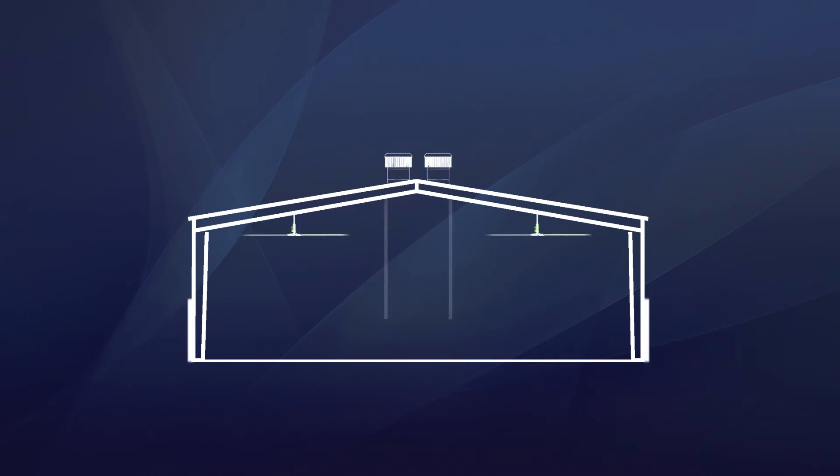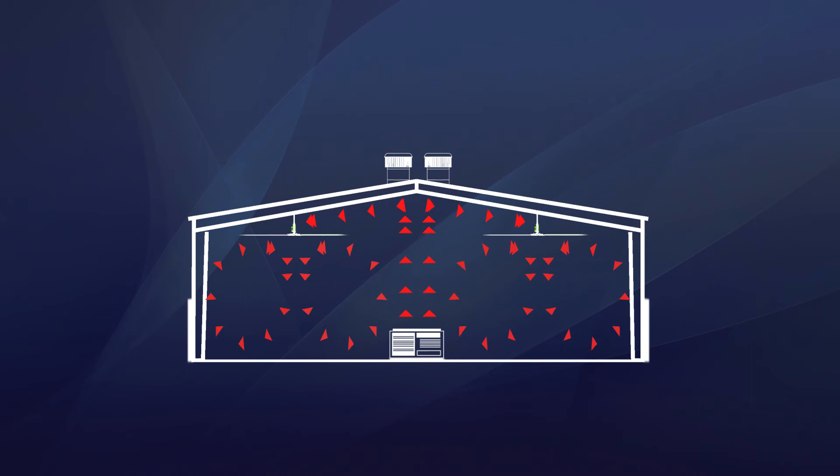When heating is the challenge, our systems adapt. Simply close the louvers to limit ingress, roll up the industrial curtains to allow process heat to migrate, and damper hurricane turbines to minimize exhaust. Allow the process heat to migrate and our UltraAir fans to distribute it evenly throughout the space. In some cases, supplemental heat isn't even needed.